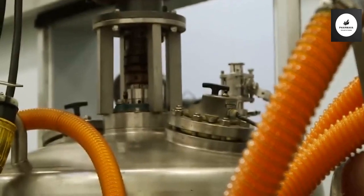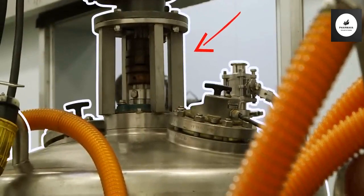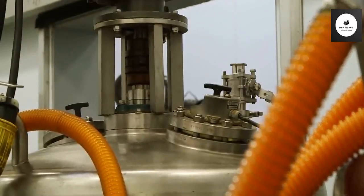This is the compounding area. These machines seen here vacuum the air out while mixing the ingredients.